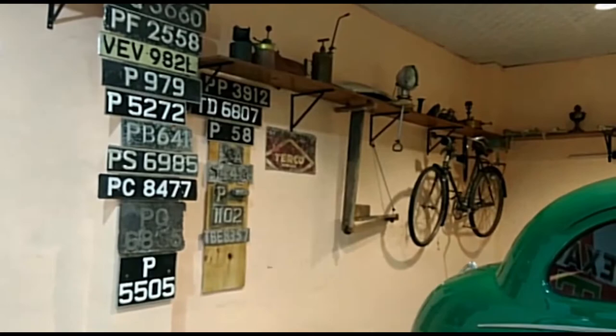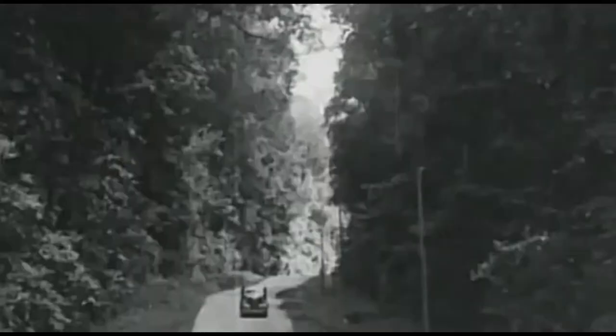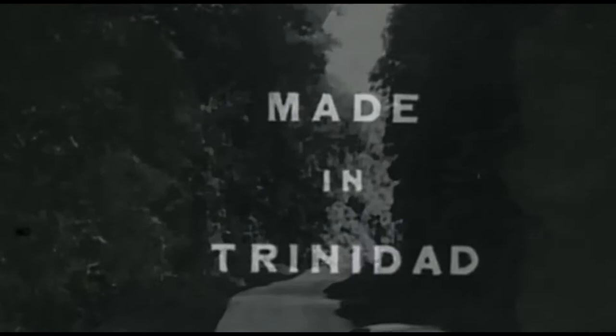When you come to the Bridge Maharaj Auto and Heritage Museum, we want you to feel like you've taken a portal into another time, because that is how you should feel at a museum.